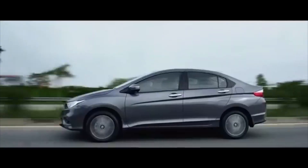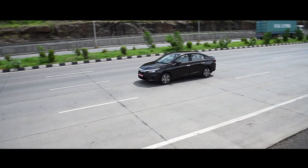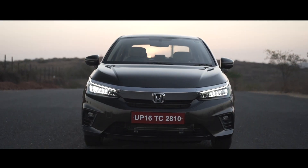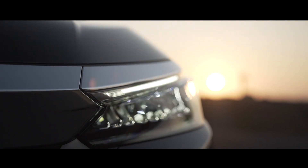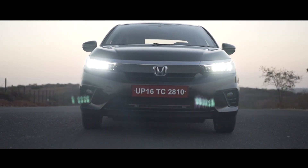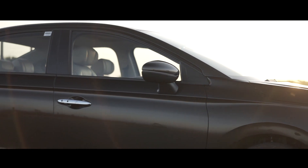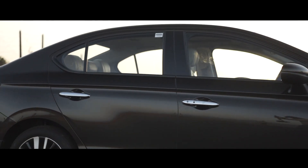The previous generation City's design was an evolution of its predecessors, and the fifth generation City is a similar story. The front-end is new but has familiar design traits like the thick single-slat chrome grille and slightly rounded nose that reminds of the Civic. The ZX trim gets full LED headlights, and the sharp design of its internal elements makes the headlights look distinctive. The side profile has not really changed and even the door handles are the same.